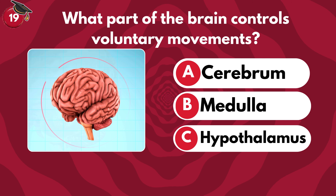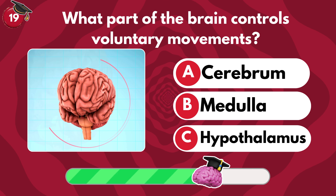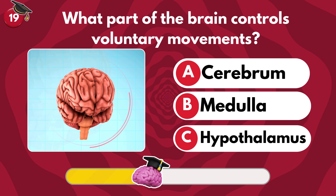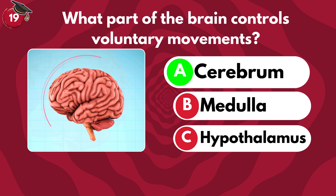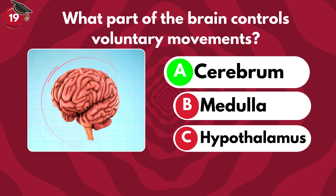What part of the brain controls voluntary movements? Cerebrum, medulla or hypothalamus? It's the cerebrum — the largest part of your brain.